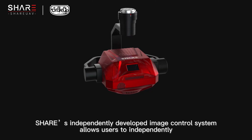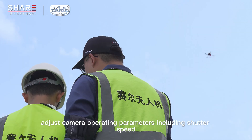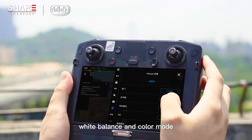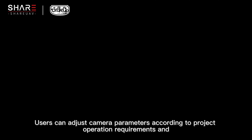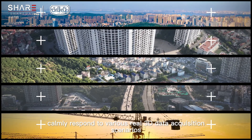Share's independently developed image control system allows users to independently adjust camera operating parameters, including shutter speed, ISO, white balance, and color mode. Users can adjust camera parameters according to project operation requirements and calmly respond to various real 3D data acquisition scenarios.